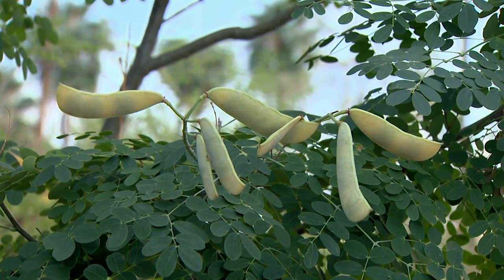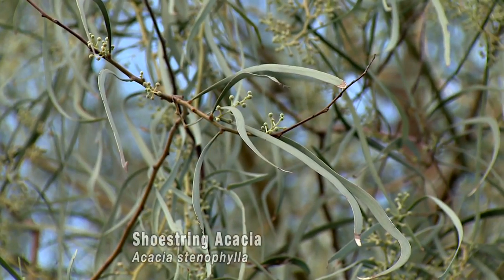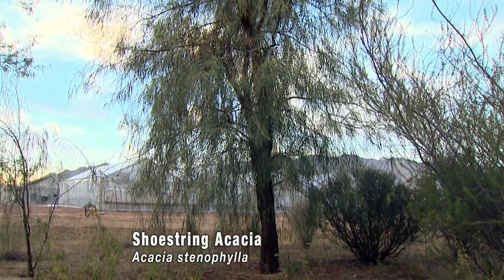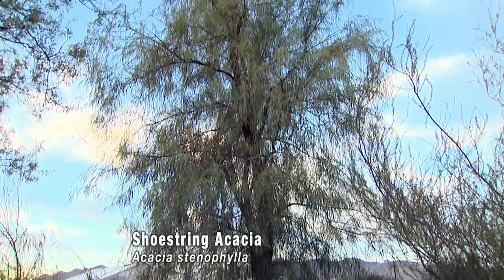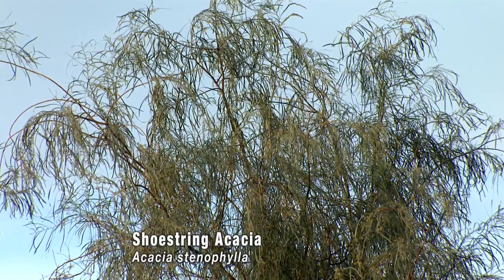The legume family is, of course, a huge family — the third largest plant family in the world with about 18,000 species, and very well represented in dry regions, including things such as the Acacia synophila here, the shoestring acacia from Australia, which can become a modest-sized tree. There are, of course, huge trees in the tropics that are legumes, but in many arid regions, shrubs and trees being legumes are very common.